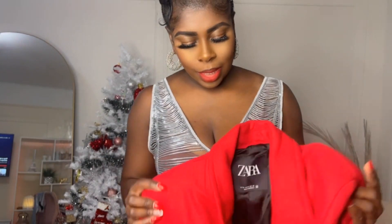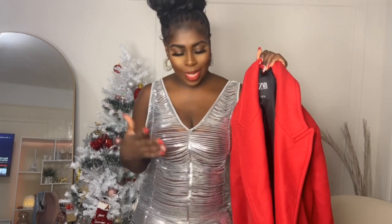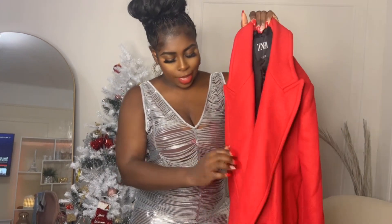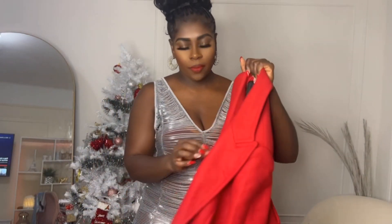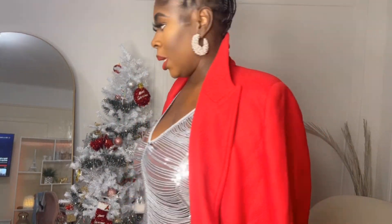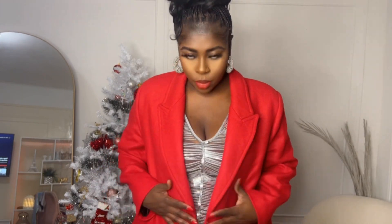Moving on to the next item — I got this coat because I had a look in mind to do an all-red outfit. I don't know what I'm going to wear it with yet; I'll need to find some pants and a top. It was $139, on sale for $89, and I got an extra large. I love the bright red color — you could actually wear this with silvers and blacks, which is perfect for the holidays. It's not too big but super super cute.